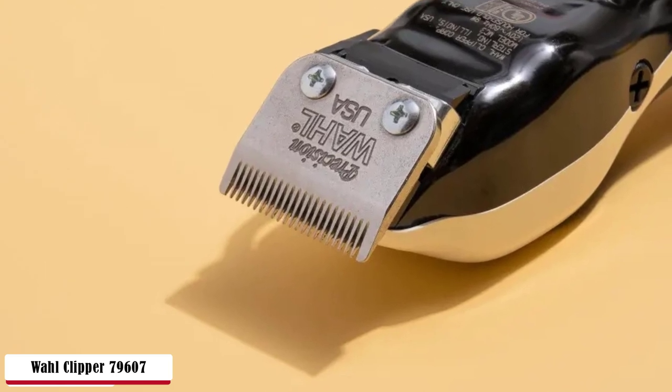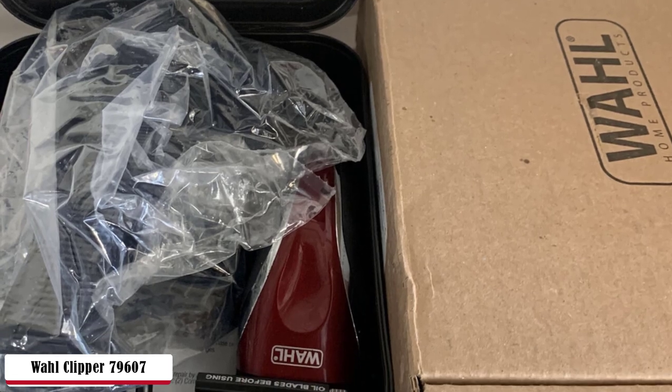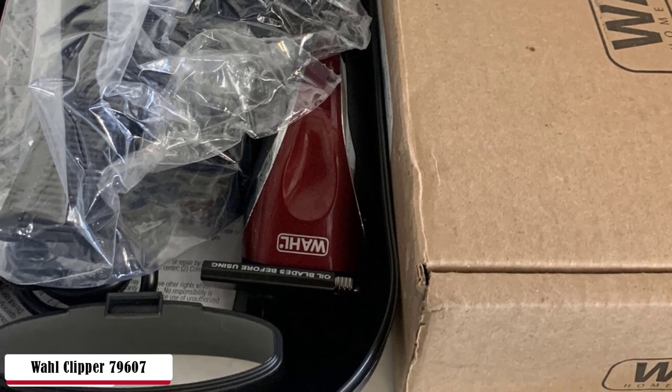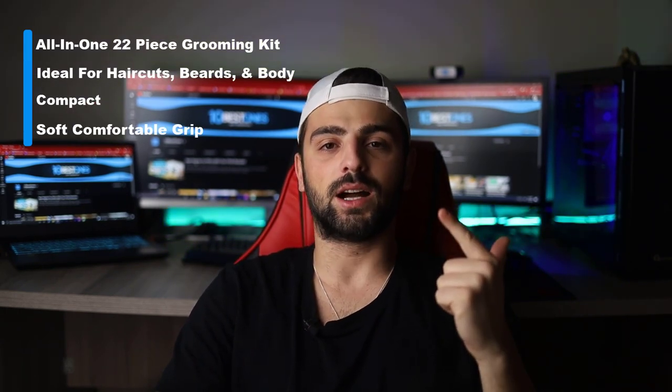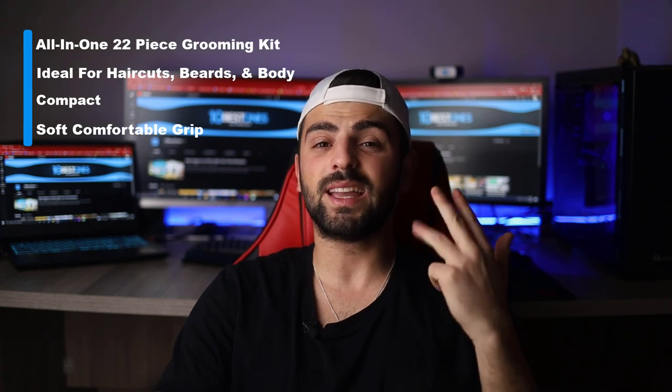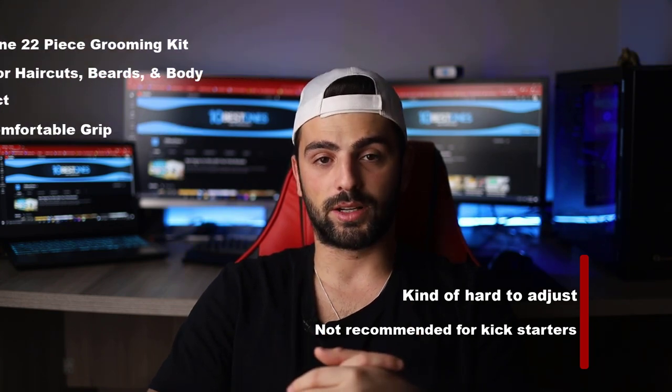If you're a beginner, you might want to check out other products on the list — most are addressed to beginners. Whether dry or wet, this clipper provides effortless and maximum skin comfort after each shave. The hygienic detachable heads are 100% clean and ready for next use. No need to worry about battery life — just plug in and go. Best of all, the affordable price point means the barbershop may become a thing of the past. Pros: 22-piece grooming kit, ideal for haircuts, beards, and body, compact and soft comfortable grip. Cons: kind of hard to adjust, not recommended for beginners.